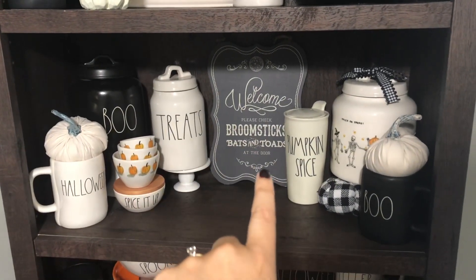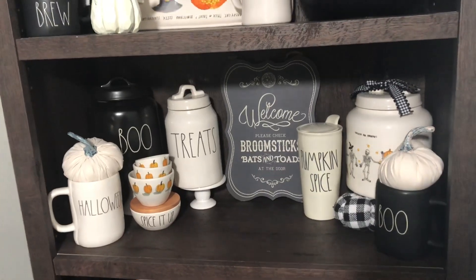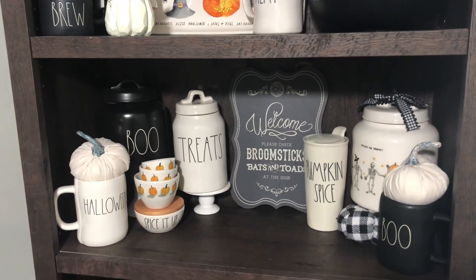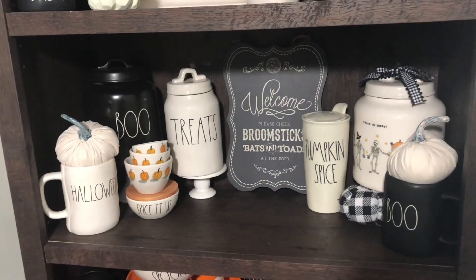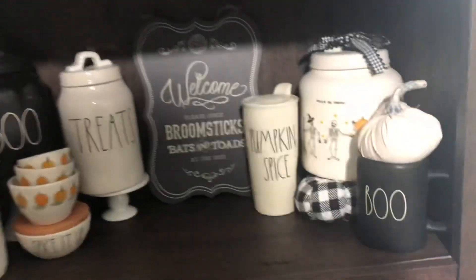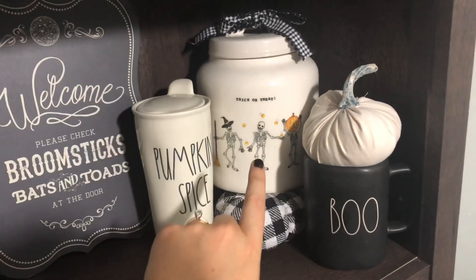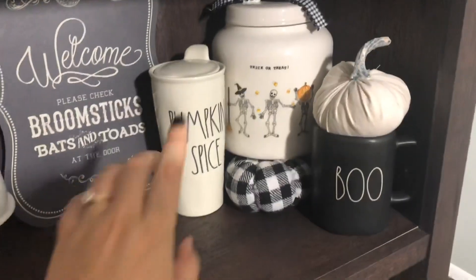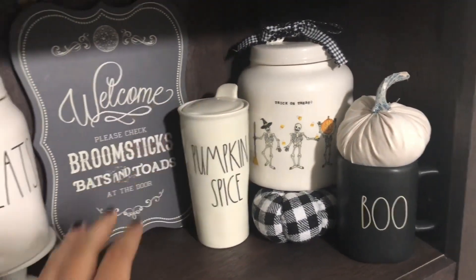Moving down to the second shelf — I apologize if there seem to be shadows. I have a studio light behind me and as I walk back and forth I'm creating shadows. It's very early in the morning, I'm actually filming this before heading into work. I have my dancing skeleton canister — this is Ray Dunn, I've seen it back this year and I just think it's so cute. I did find that last year. I got my pumpkin spice tumbler from Facebook Marketplace.